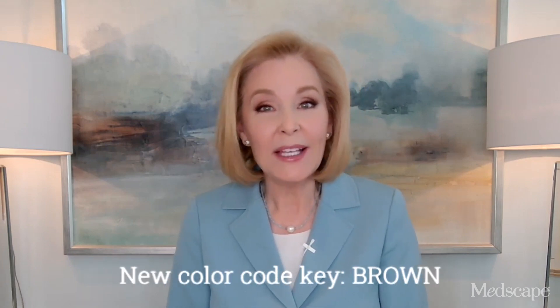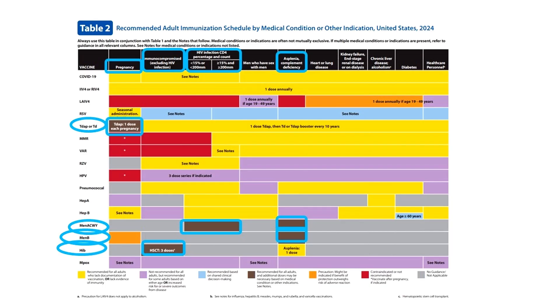I have to say I sort of miss having those details on the overlays. A new color — brown — has been introduced on Table 2 to spotlight groups and conditions that require recurrent revaccination.